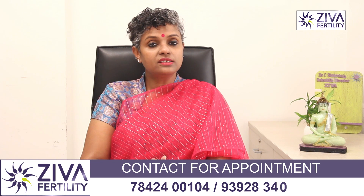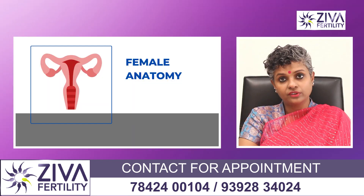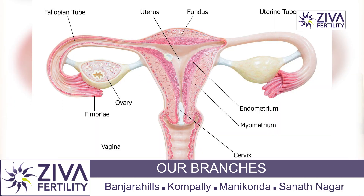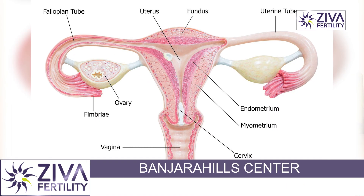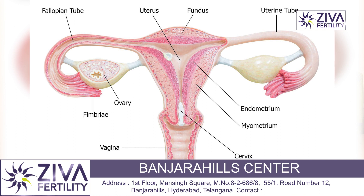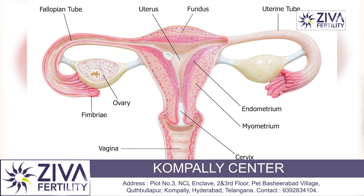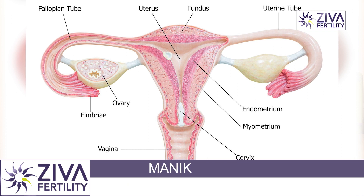To understand this question, let's try to understand the structure of the uterus. The uterus has an outer layer called the peritoneum, the inner layer called the myometrium, and the innermost layer called the endometrium. The endometrium is very important for the implantation of the embryo, and the growth of the fetus occurs inside the endometrium.